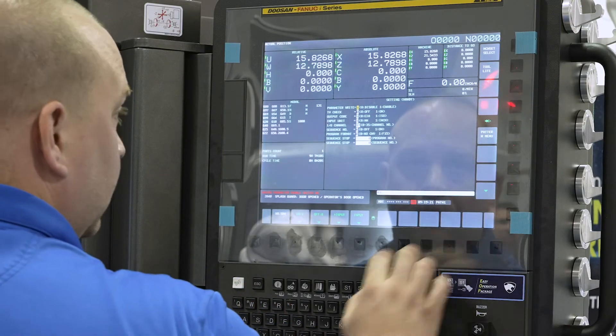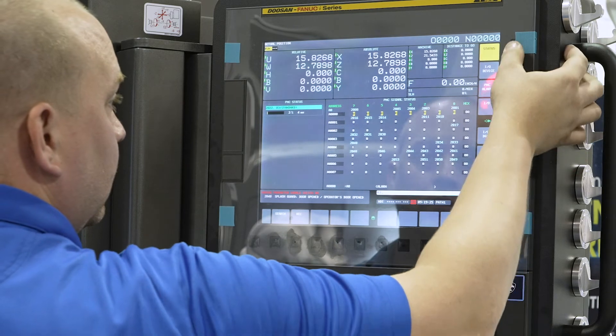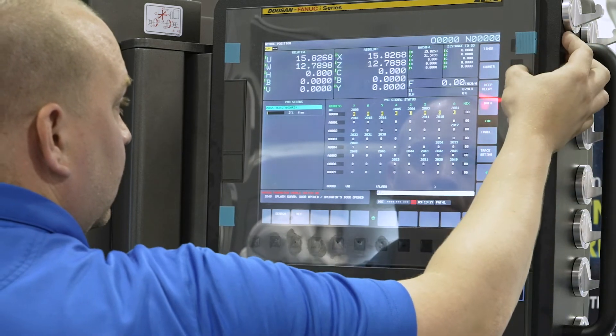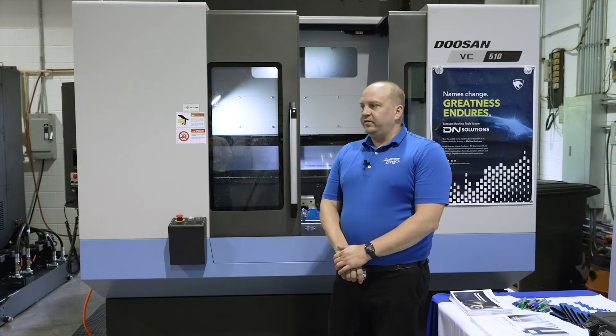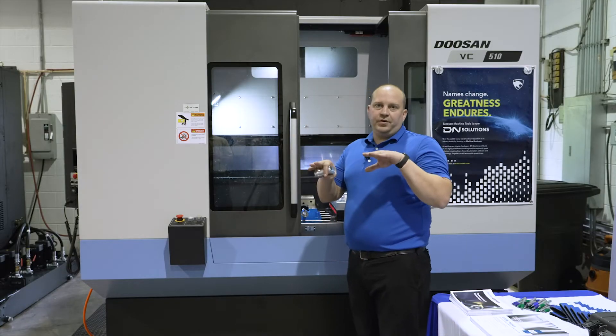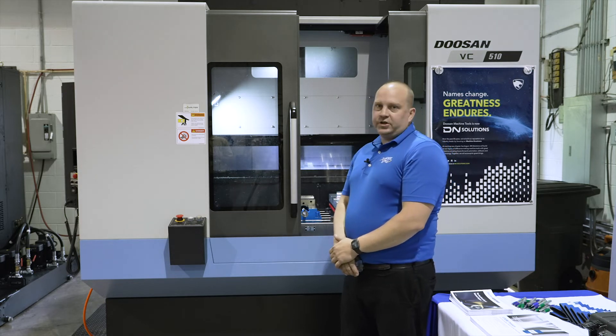This machine is also equipped with the new plus control from FANUC, which has touchscreen capabilities and gives you a nice 15 inches of screen to see multiple pages of your program to troubleshoot. It's a great control to work with.